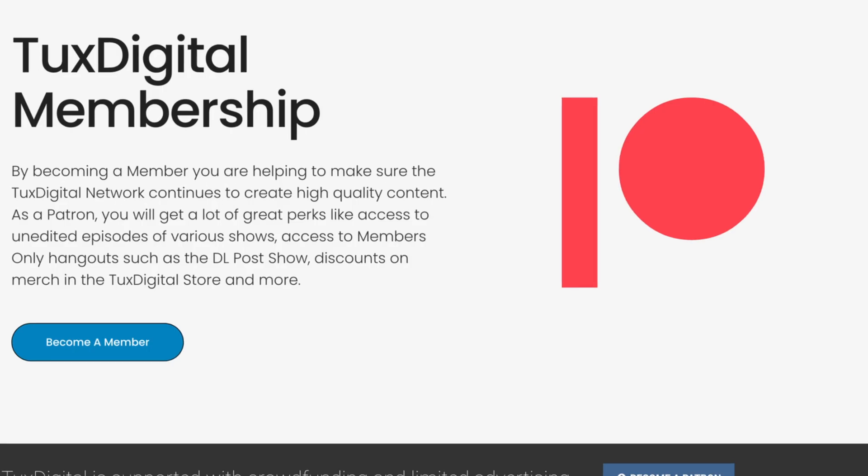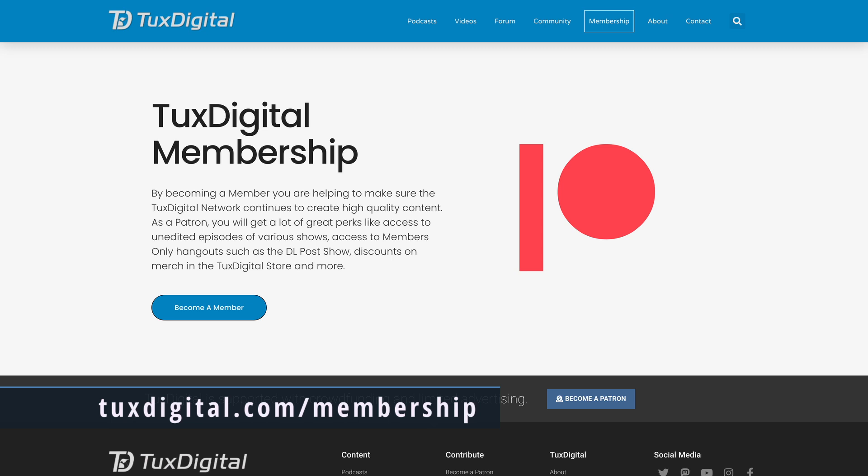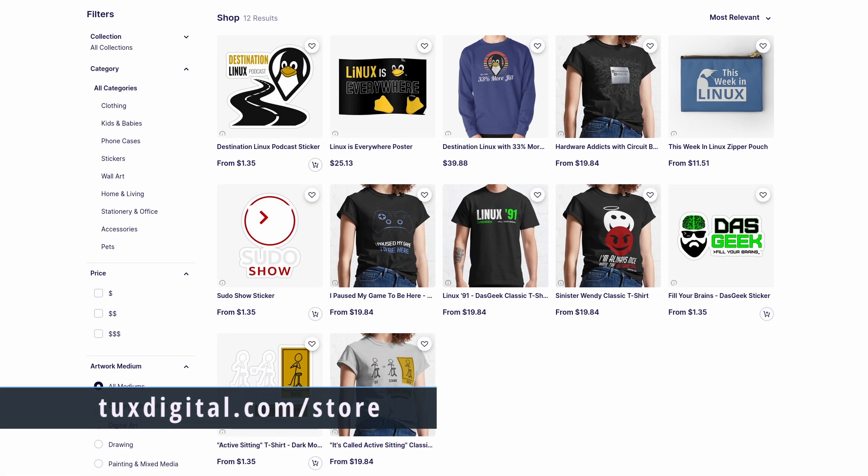Thanks for watching this episode of This Week in Linux. If you like what I do here and want to be kept up to date with the Linux world, be sure to subscribe — and remember to like that smash button. If you'd like to support the show and the Tux Digital Network, consider becoming a patron at tuxdigital.com/membership for cool perks like access to patron-only sections of our Discord server. You can also support the show by ordering merchandise at tuxdigital.com/store, including t-shirts, hats, mugs, hoodies, stickers, and coasters.